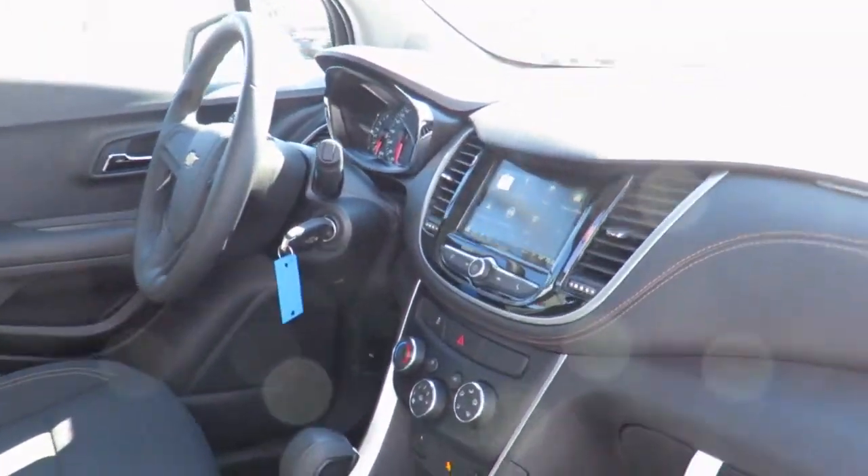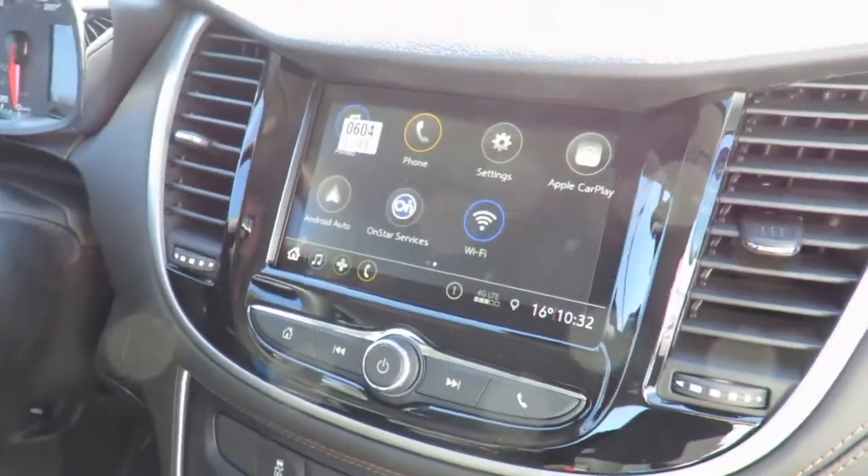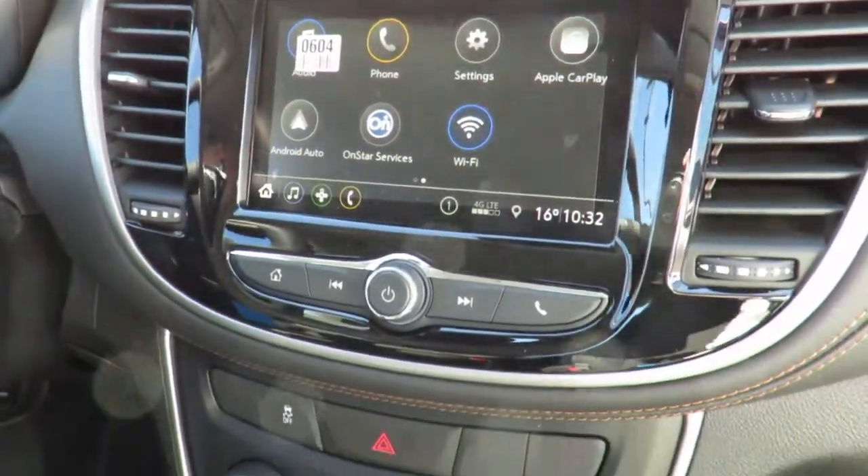With the Connected Access Plan, you will receive OnStar vehicle diagnostics and dealer maintenance notifications to make service scheduling simple.